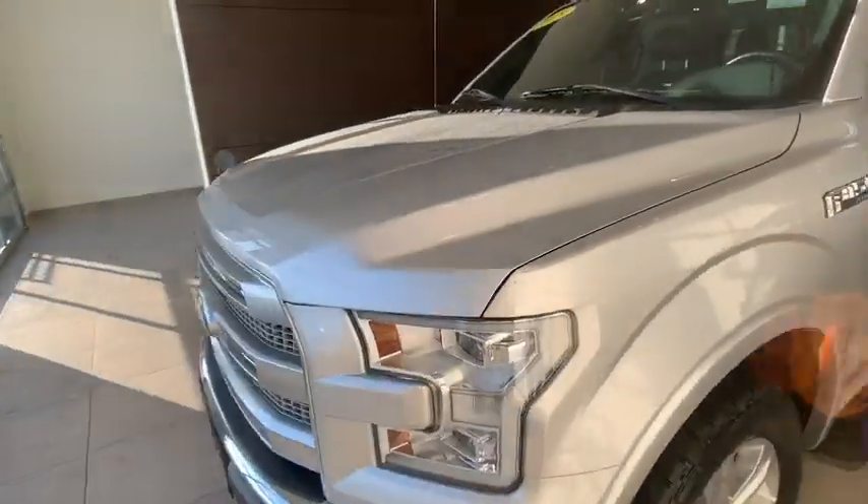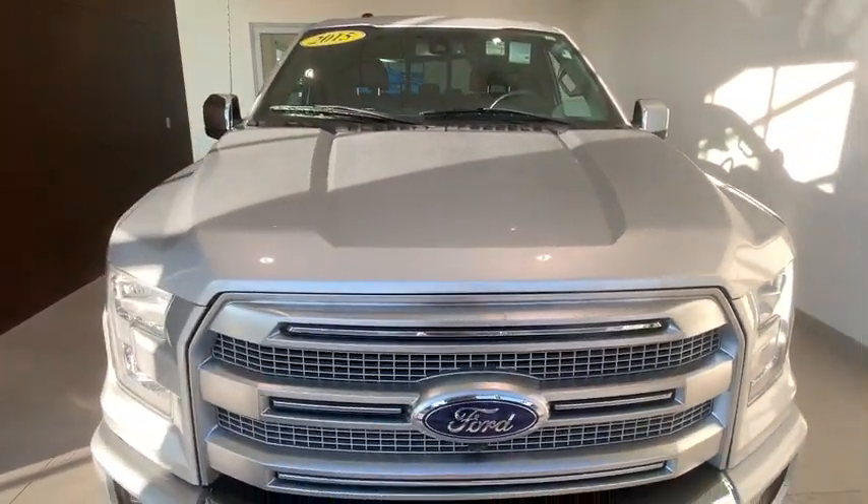Universal garage door opener. Voice-activated navigation system. Heated steering wheel. CD player. Security system. Compass. Fog lights. Heated front seats.